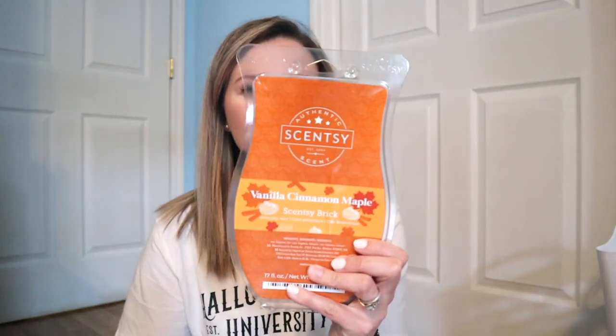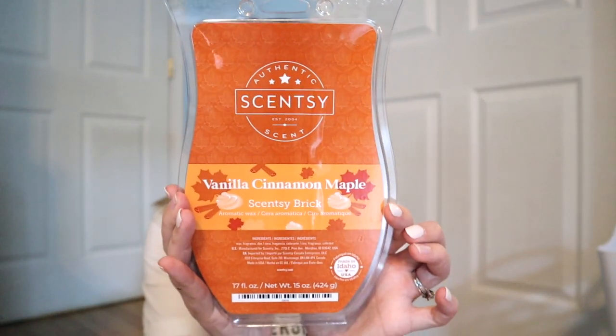Last but not least, we have Vanilla Cinnamon Maple. I was so excited for this because it sounds obviously delicious. Vanilla Cinnamon Maple is cinnamon stick warms buttery maple atop a mountain of whipped sweet cream. It is just delicious. It's another bakery scent. It is amazing. I cannot wait to warm this. This is Vanilla Cinnamon Maple.